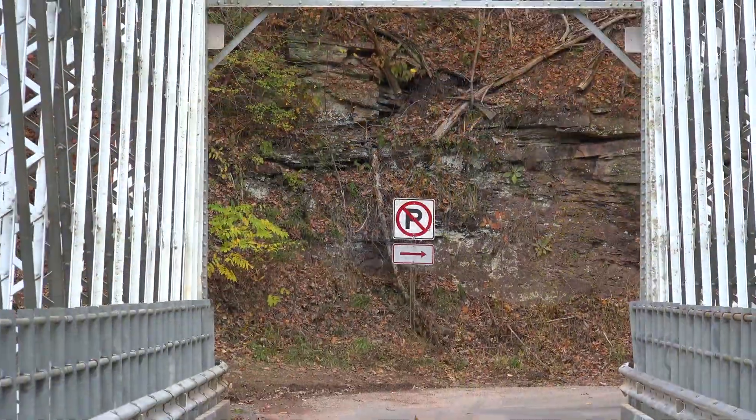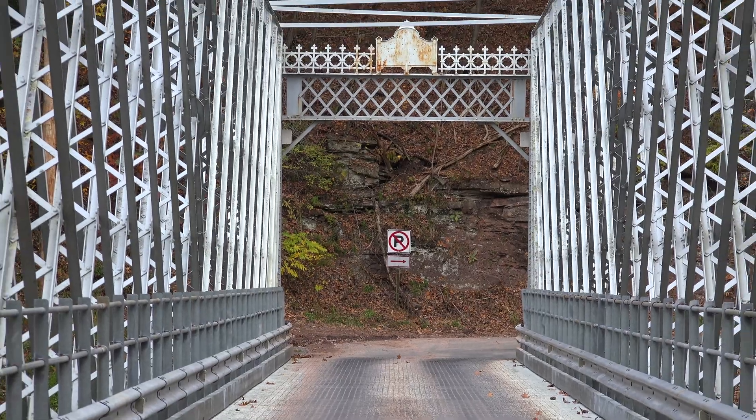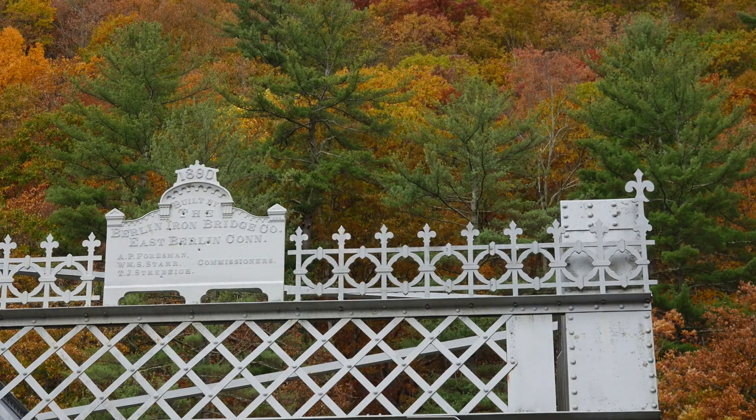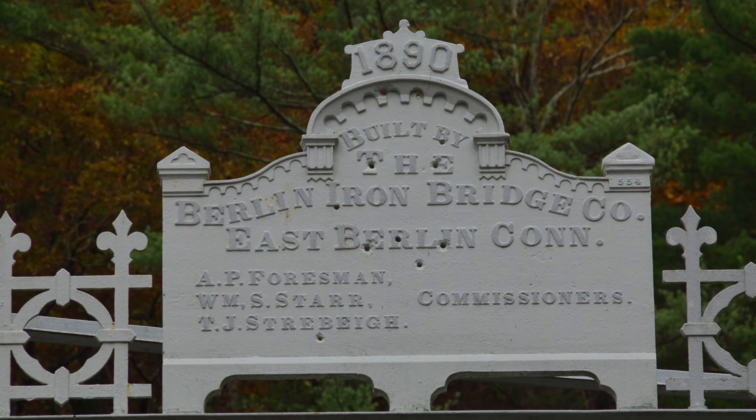Third, this is among one of the oldest riveted highway truss bridges still standing in the state of Pennsylvania. The bridge is highly decorated, still retains the build plaque, and sits in a beautiful isolated valley.